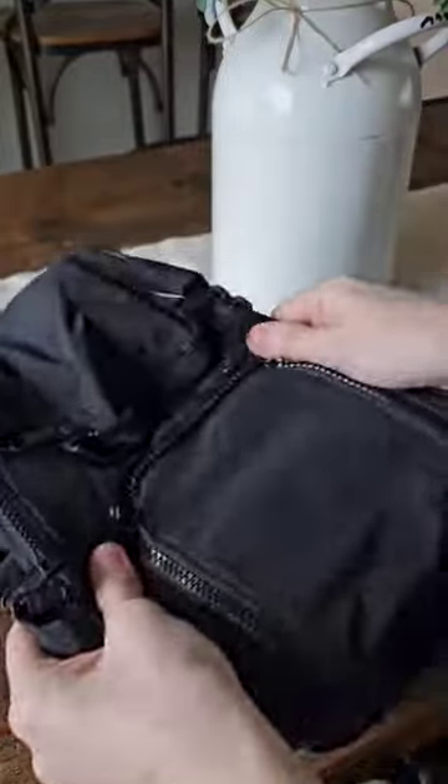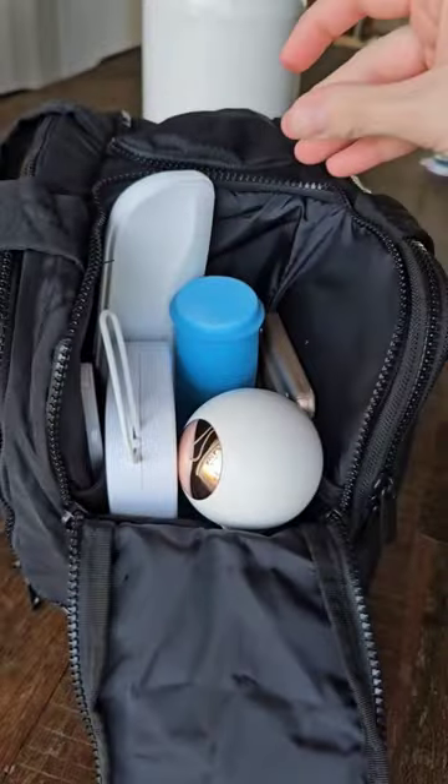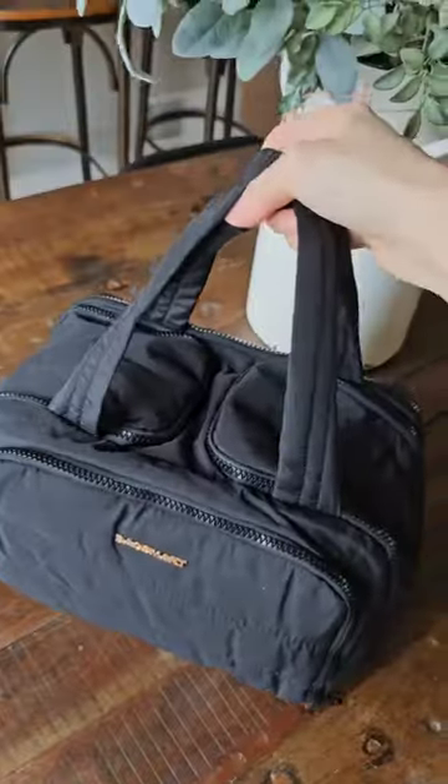And lastly, we have this travel toiletry bag. It's large capacity, fits full-sized products, and it's available in multiple different colors.